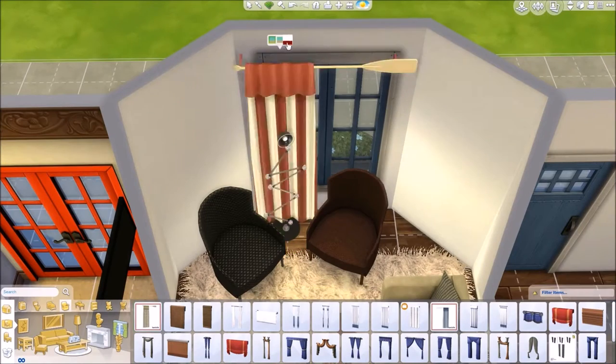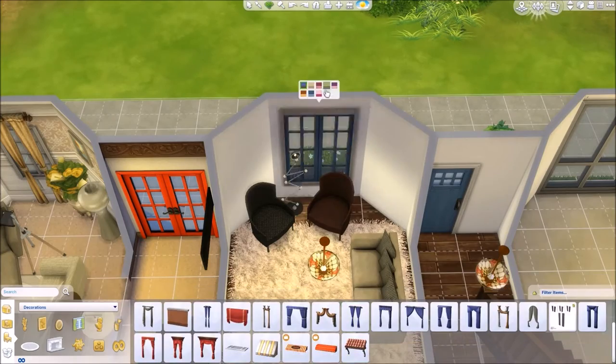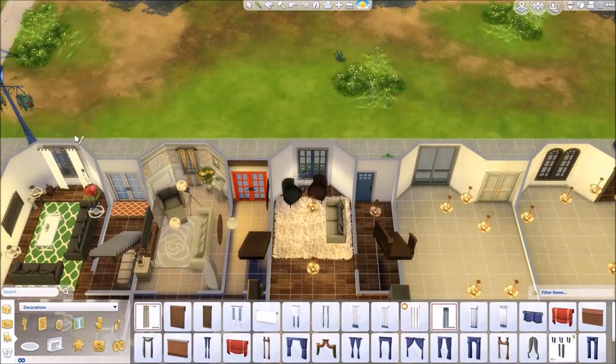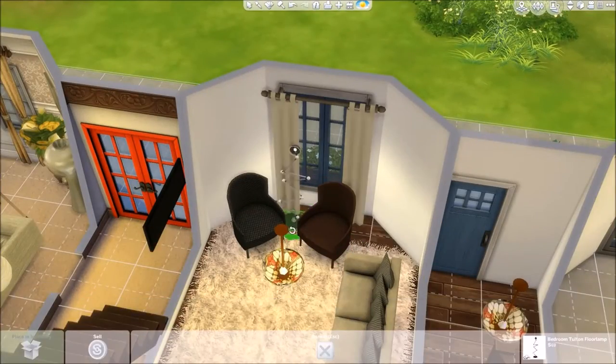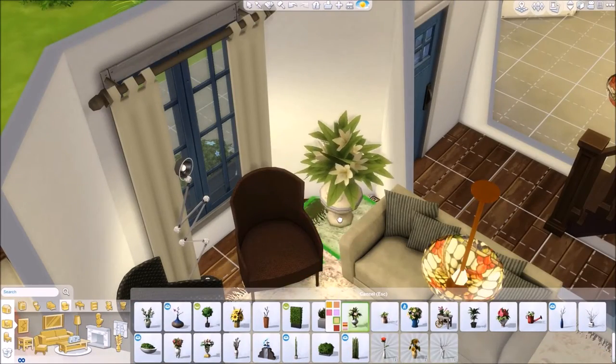I try different curtains but then I just go back to my old faithfuls. The curtains — actually, I can't remember whether they are custom content or not. But either way, I scale them up. I love them. They're my favourite ones.